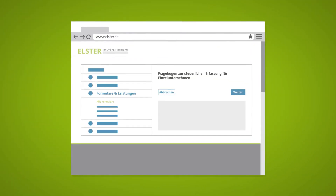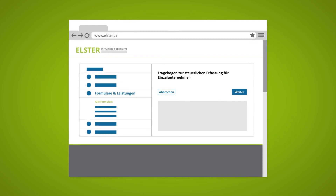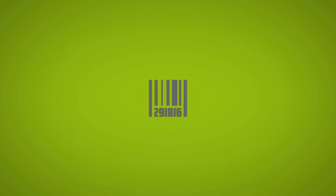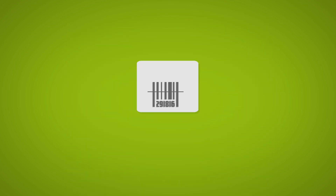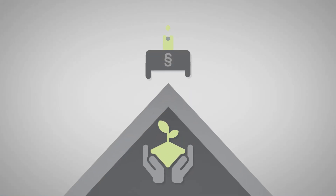It is important for all start-up entrepreneurs to fill out and return their tax assessment forms via the Elster Portal to the tax office in good time, in order to receive a tax number for their self-employed activities as quickly as possible. Without this number, it is impossible to issue proper invoices. To get everything right from the outset, it is always recommended to consult a tax advisor.